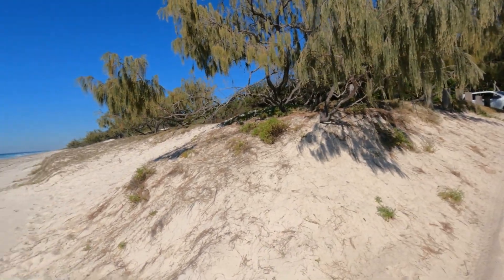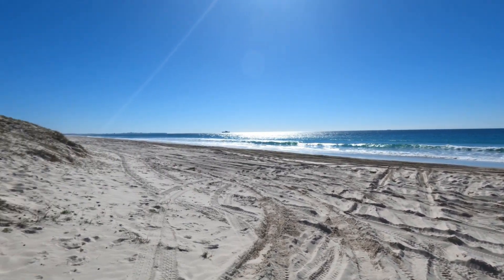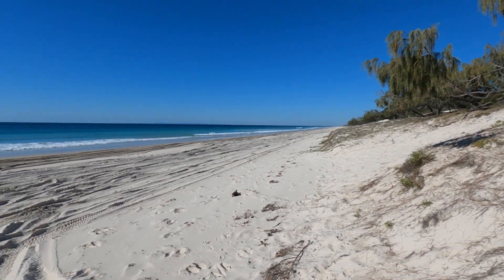Good day everyone, Andrew here with Real 4x4 Adventures, coming to you from Bribie Island. We've got a campsite we're gonna have a quick look at, but first look at that — beautiful Queensland day. This is winter in Queensland, not bad at all.